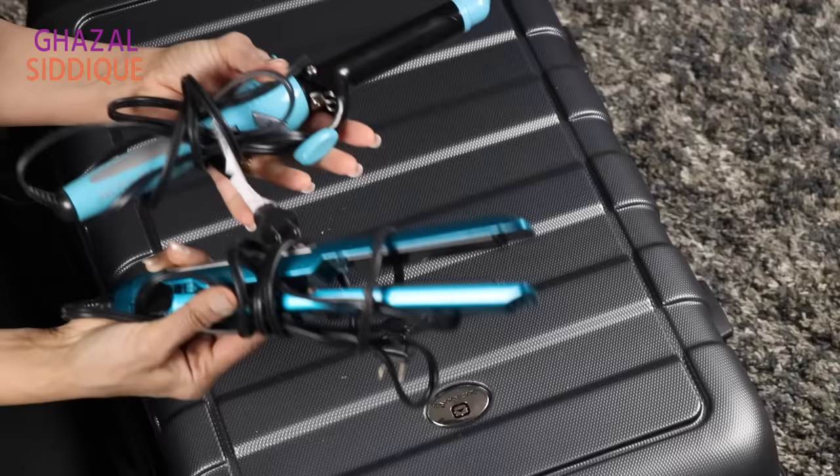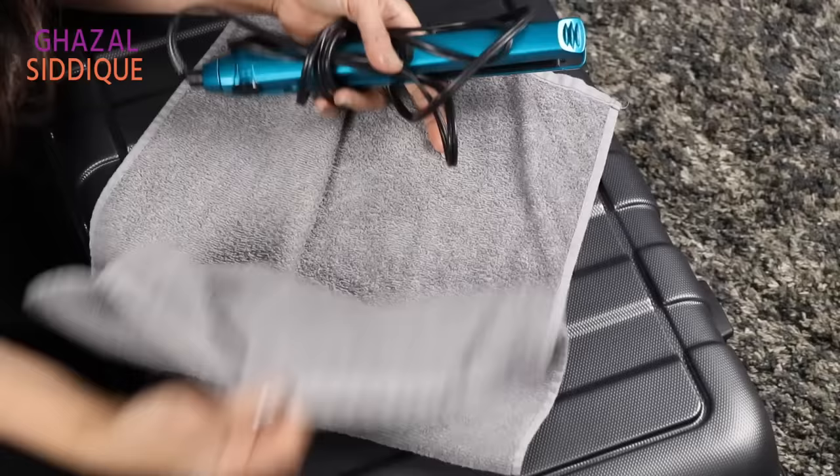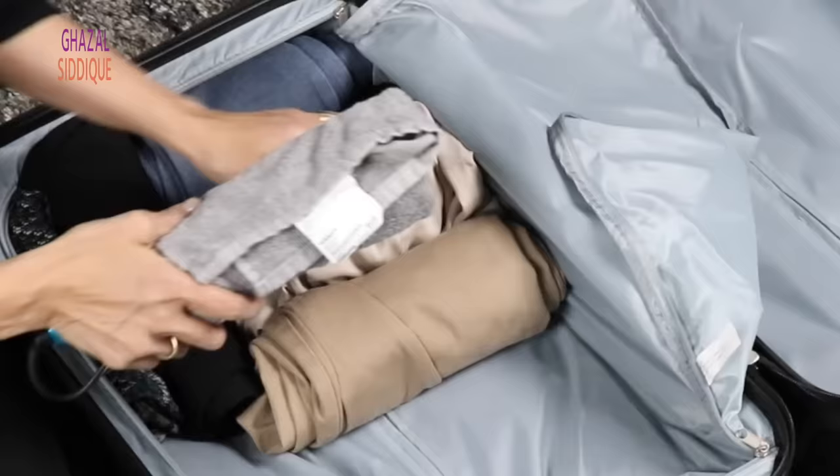Hair straighteners, which we often pack at the last moment, can still be warm when we pack them. The best way is to put the straightener in an oven mitt or wrap it in a towel — this way the towel does its job, the straightener stays safely contained while warm, and the heat will not damage other things in your bag.